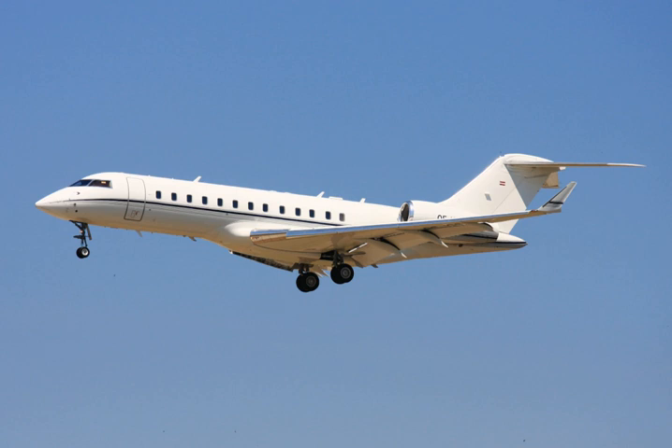Bombardier Aerospace began studies in 1991 and the Global Express was announced on 28 October 1991 at the NBAA convention. Full-scale cabin mock-up was exhibited at the NBAA convention in September 1992.